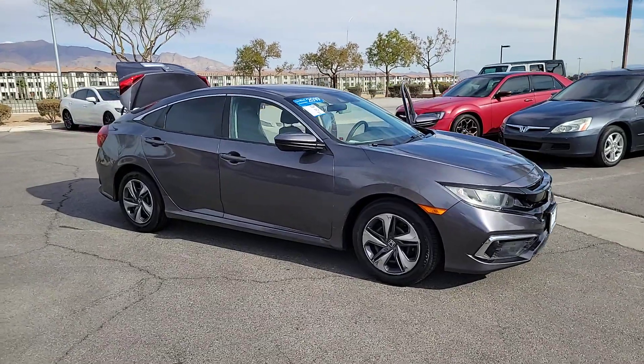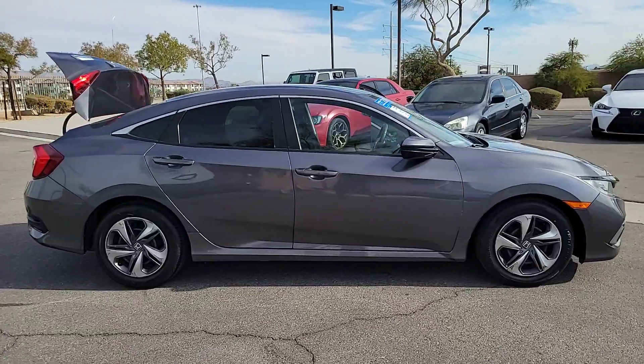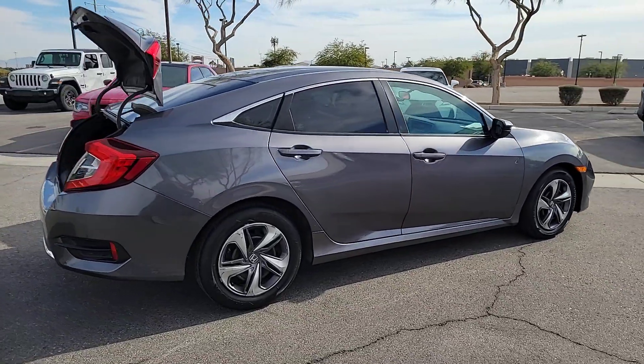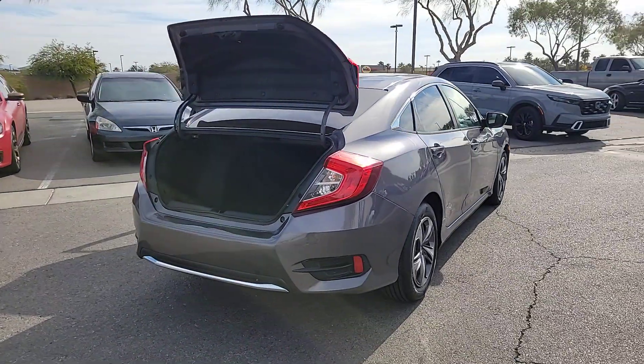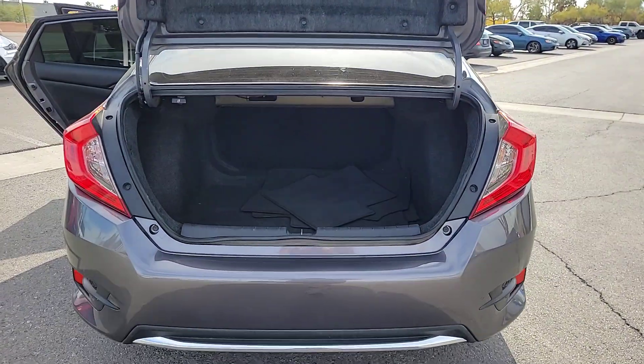You're going to love the 2019 Honda Civic. This vehicle is an outstanding buy with fewer than 60,000 miles on the odometer. Presenting the Honda Civic sedan — the iconic, sophisticated compact that sets the standard for comfort, reliability, performance, and efficiency.